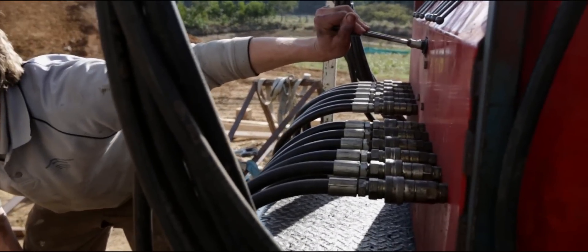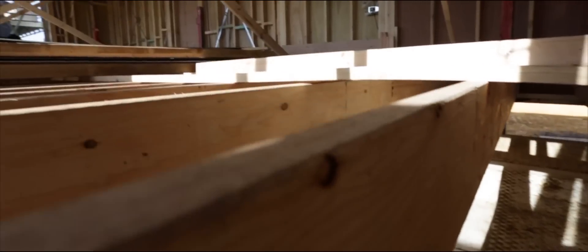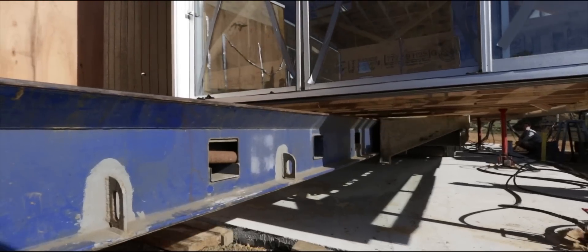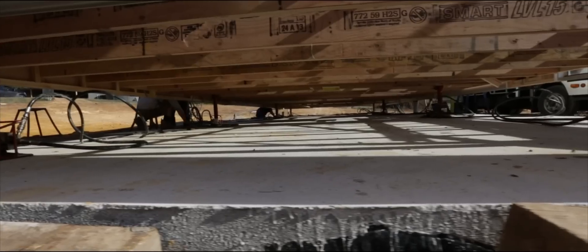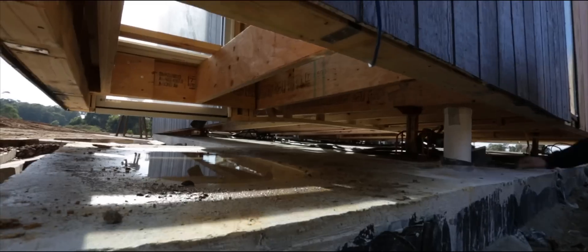The reason we went this way was to offer something different to the industry standard. To achieve the eight-star energy rating we need a bit of thermal mass through the project to gain the extra ratings. By including that thermal mass with the concrete slab, it's managed to get us up to an eight-star performance.